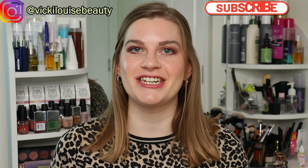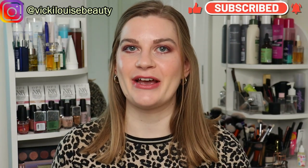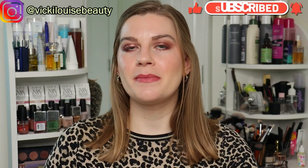Hi everyone, welcome back. This is my 2023 project pan introduction video. I've been doing a project pan for the past couple of years and documenting it here on my channel, and my 2023 project pan is going to be fairly similar to last year's.